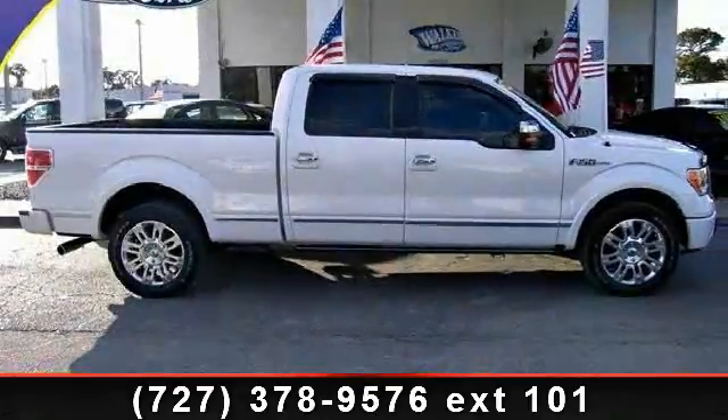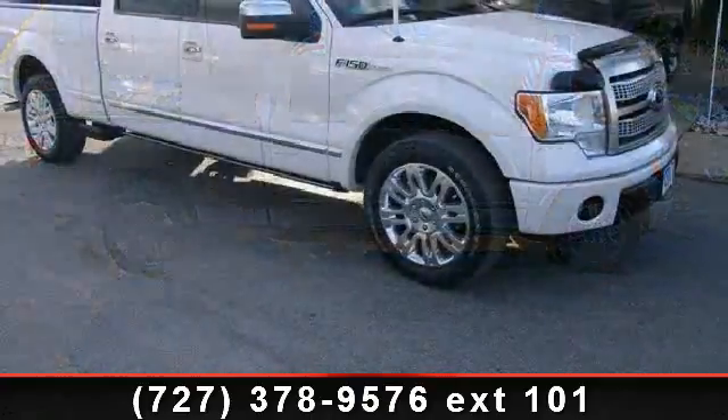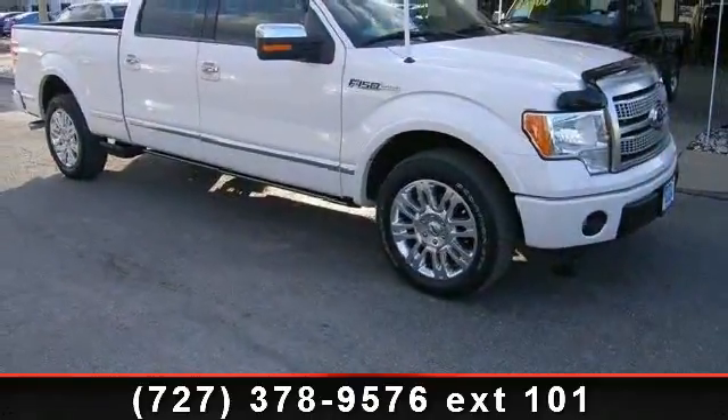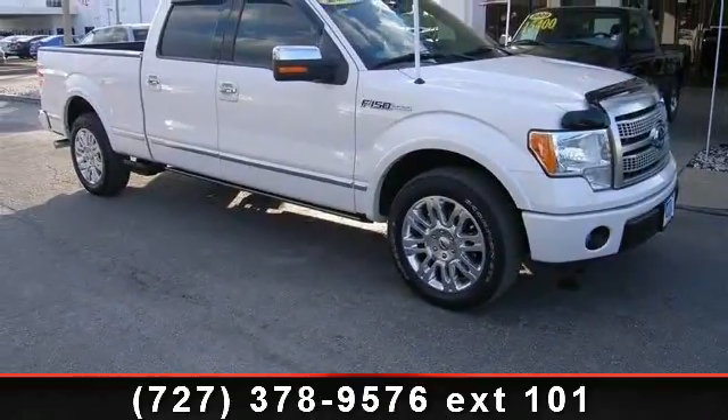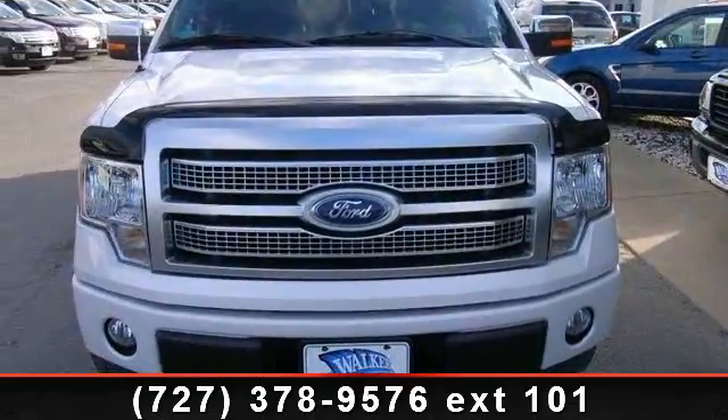Imagine yourself in this 2011 Ford F-150 Platinum. This may be the set of wheels you've been looking for. This vehicle comes with a reliable 8-cylinder engine connected to a smooth-shifting automatic transmission.